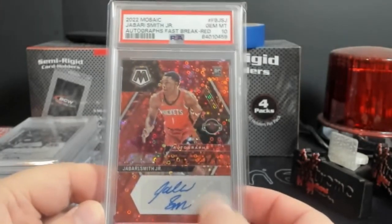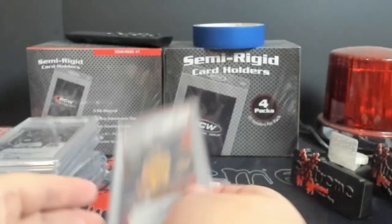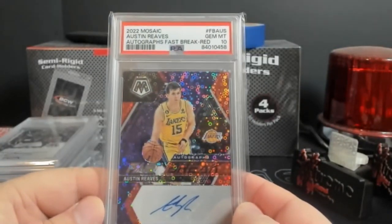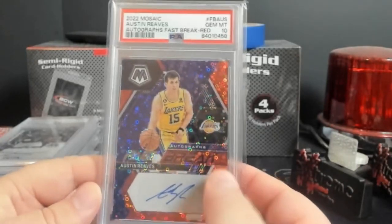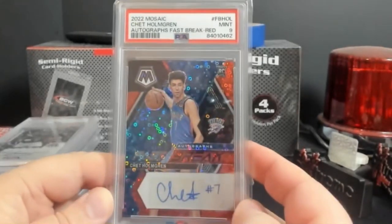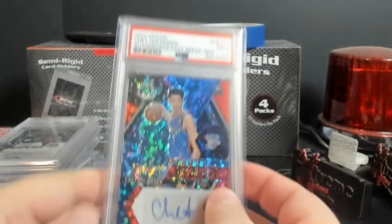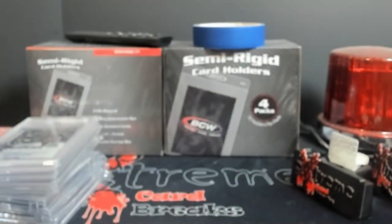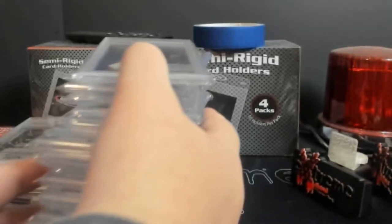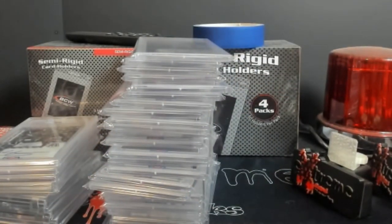Austin Reeves - wait, I'm sorry, this isn't Austin Reeves, this is Jabari Smith Jr., PSA 10. I want to say these are around $200 ish, so still not bad. There's Austin Reeves, PSA 10. And finally Chet Holmgren - still at the nine. I almost want to crack this and resend it, but I'm just leaving it. It seems me and Chet just aren't destined with auto tens.